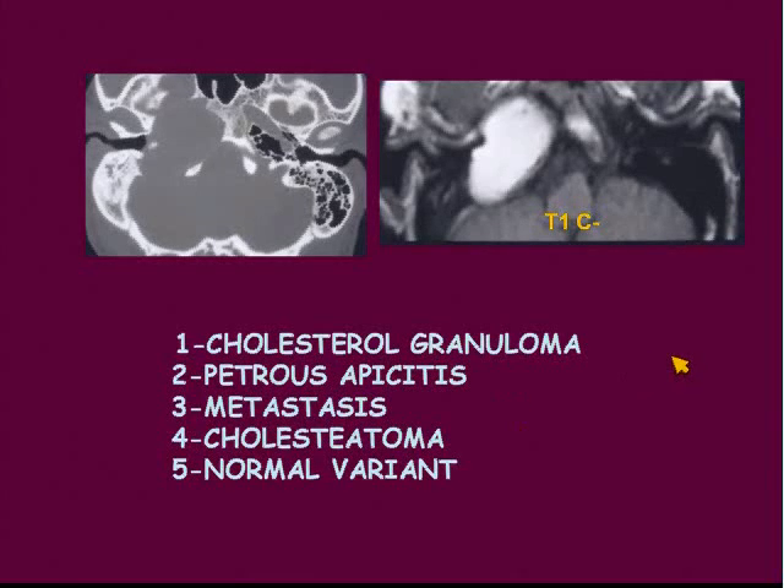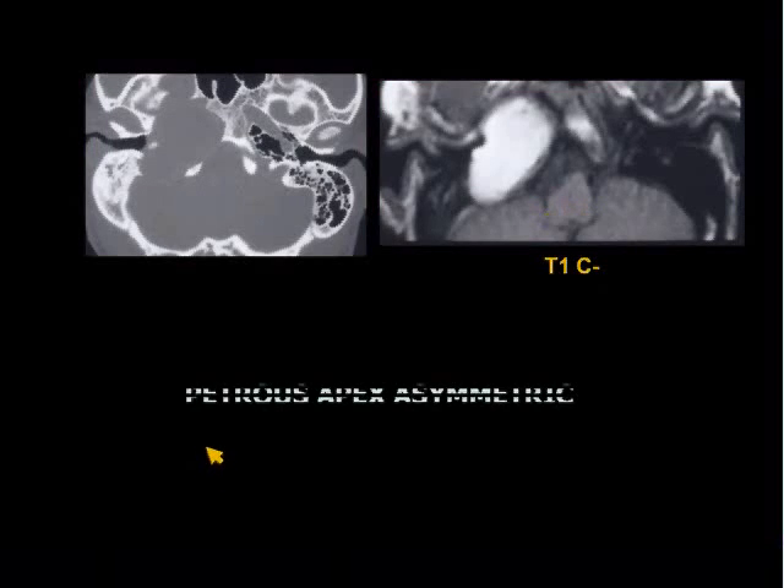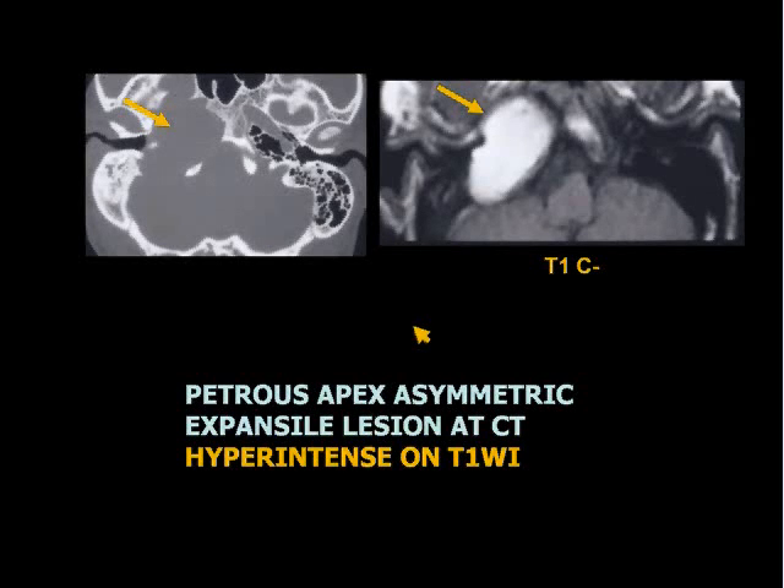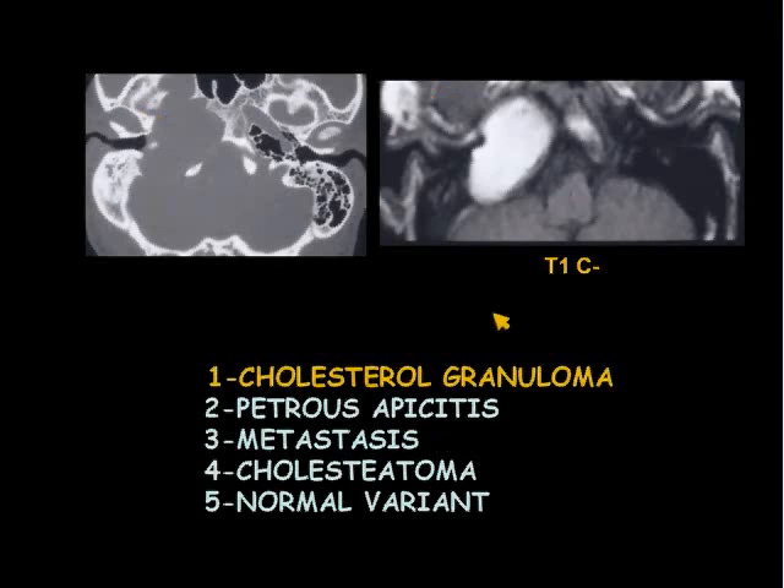Okay, let's try this one. We've got a bunch of quick hitters here. Is this a cholesterol granuloma, petrous apisitis, metastasis, cholesteatoma, or normal variant? The petrous apex is asymmetric. There's an expansile lesion on CT. The lesion is hyperintense on T1-weighted images. And the diagnosis is cholesterol granuloma.